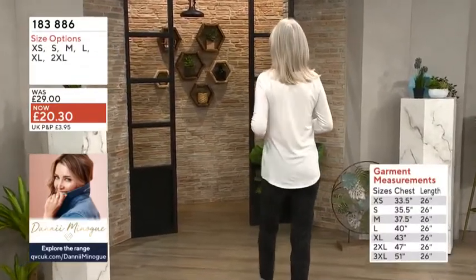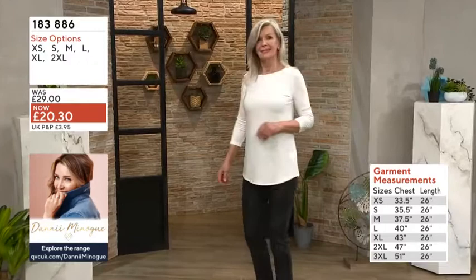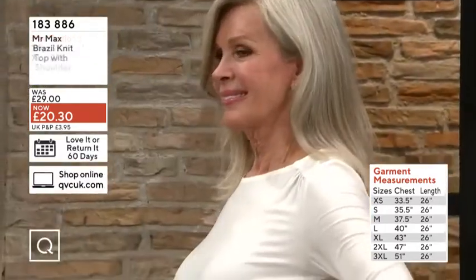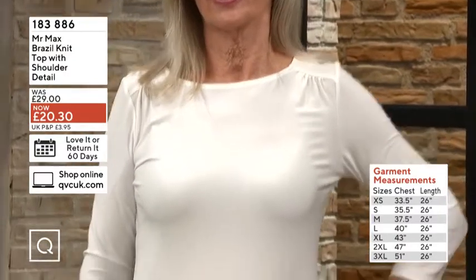33 and a half inch chest on the extra small. Small 35 and a half, medium 37 and a half, large 40, extra large 43, 2XL 47 inches, and 3XL 51.